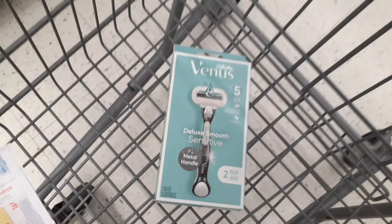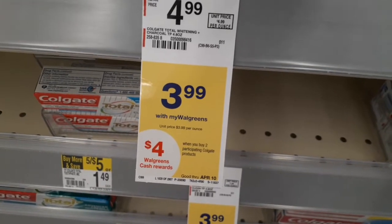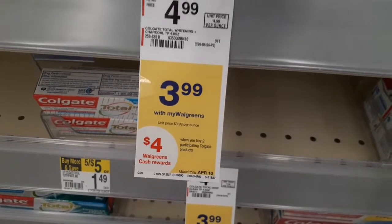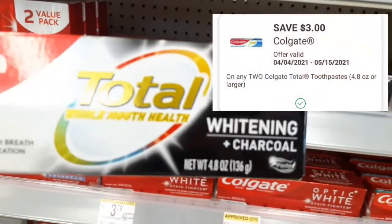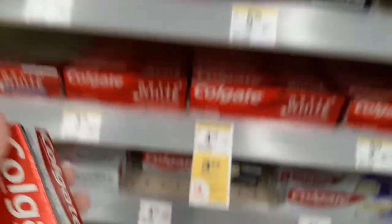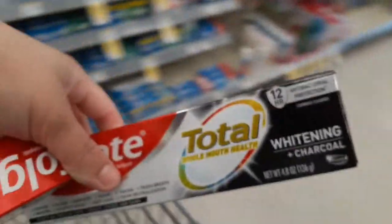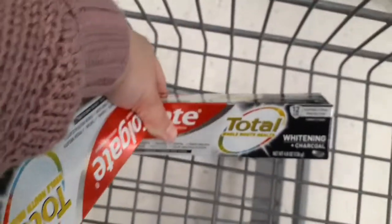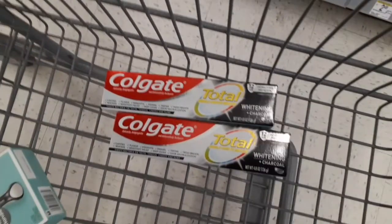Adding it into a spend booster scenario makes it an even better deal. The Colgate is $3.99 each — buy two, get a $4 Walgreens cash reward. We're grabbing two and using a $3 off 2 digital coupon; it needs to be 4.8 oz or larger and these qualify. We'll pay $4.98 for two and get back $4 in Walgreens cash, making it 98 cents or 49 cents each.